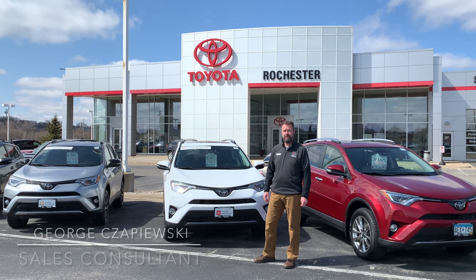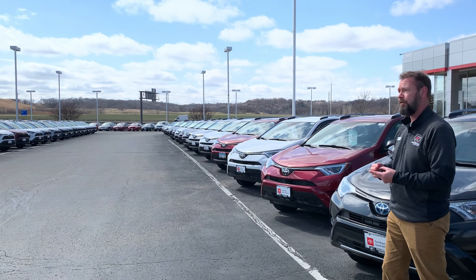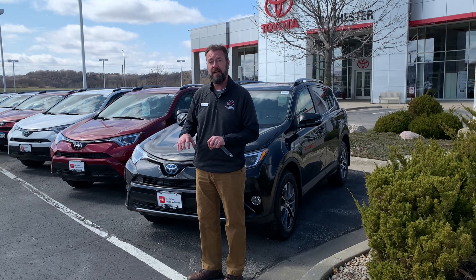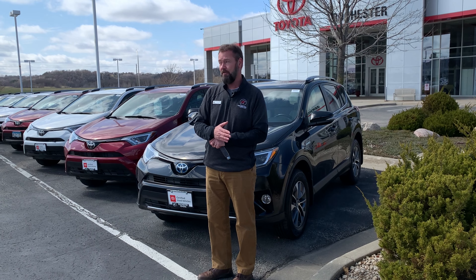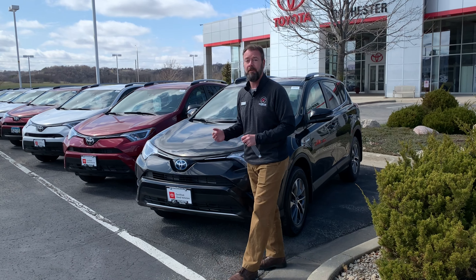They have to go through a 160-point inspection, and once it's through the inspection you get a 12-month, 12,000-mile comprehensive warranty, and an industry-leading seven-year, 100,000-mile powertrain warranty that starts at the time of purchase — as opposed to when the vehicle was originally put into service brand new. So great warranty, great peace of mind when you go with a Toyota certified RAV4.